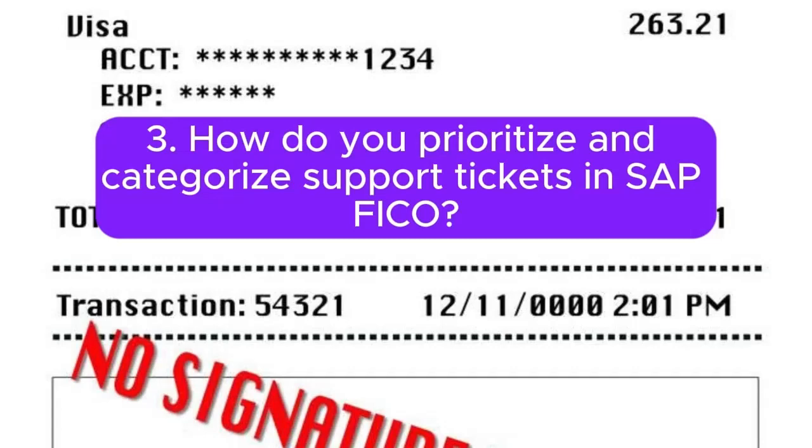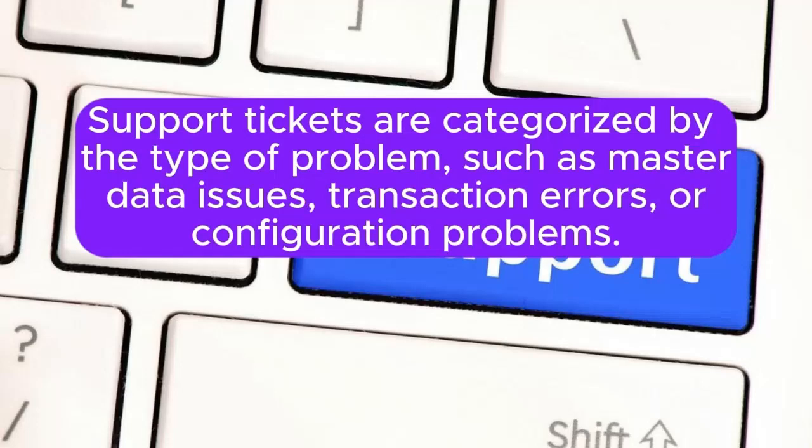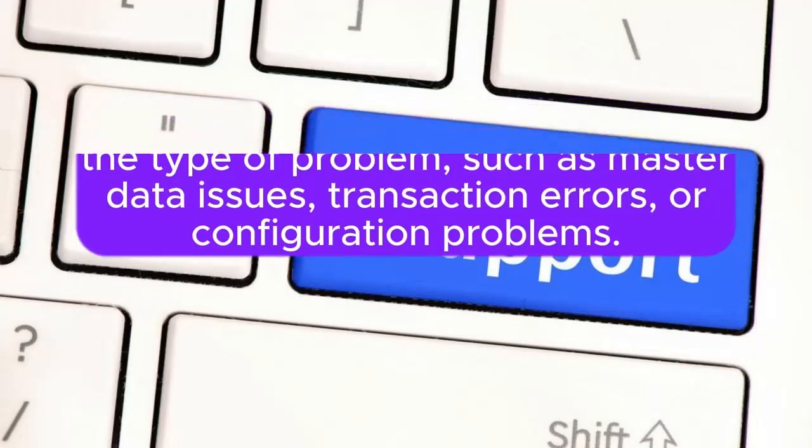Question 3: How do you prioritize and categorize support tickets in SAP FICO? Prioritization is based on the impact and urgency of the issue. Support tickets are categorized by the type of problem, such as master data issues, transaction errors, or configuration problems.